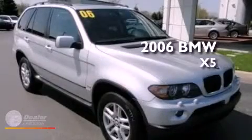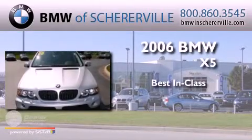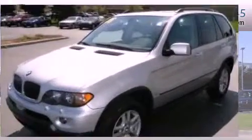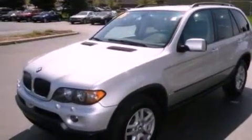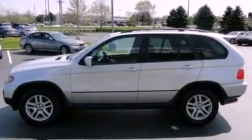This is a 2006 BMW X5. Features include aluminum wheels, a low tire pressure indicator, and traction control and stability control systems.